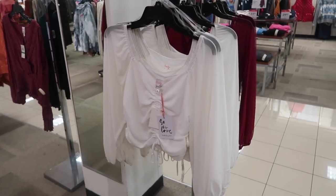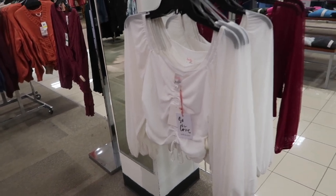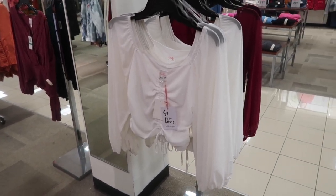Hey guys, welcome back to my channel! Today we're at JCPenney just seeing what's new. If you like these videos make sure you give it a thumbs up, subscribe if you're new, and let's go shopping!